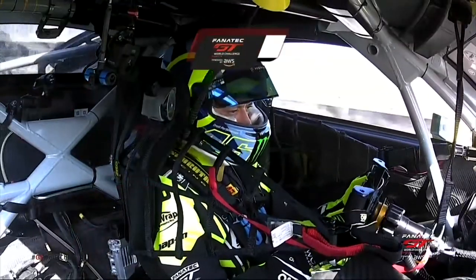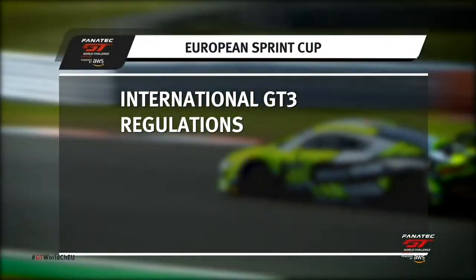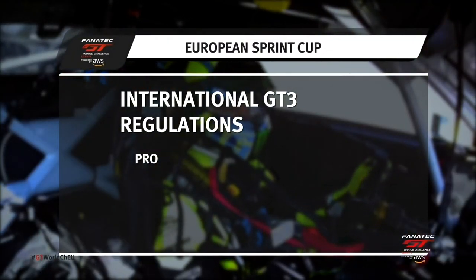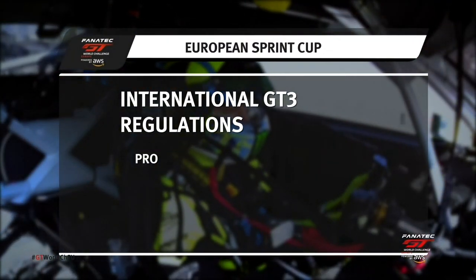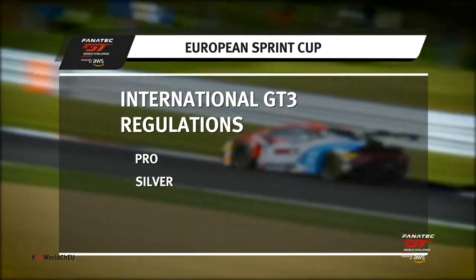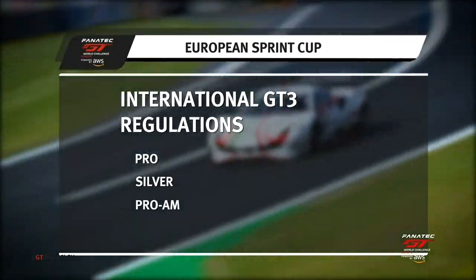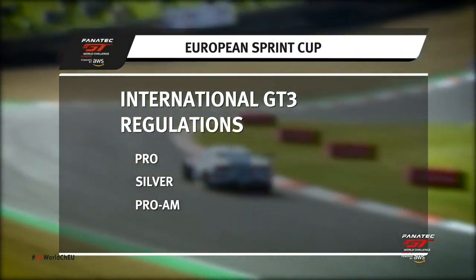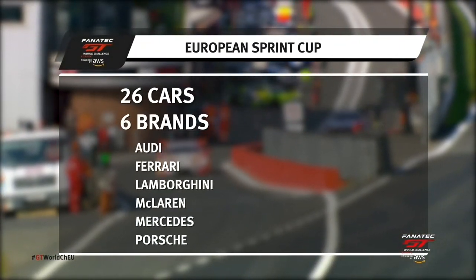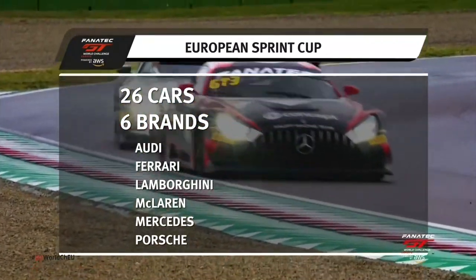All the cars run to international GT3 regulations, but then divided by driver grading. The pro class is for the real stars, many are manufacturer-paid drivers and the winners are most likely to come from here. The silver cup is for the young guns, up-and-coming but less experienced or successful, while Pro-Am is just that, an amateur racer partnered by a pro as the gun for hire. There are 26 cars from six different brands and it means there are battles throughout the field in 60 minutes of high-octane drama.